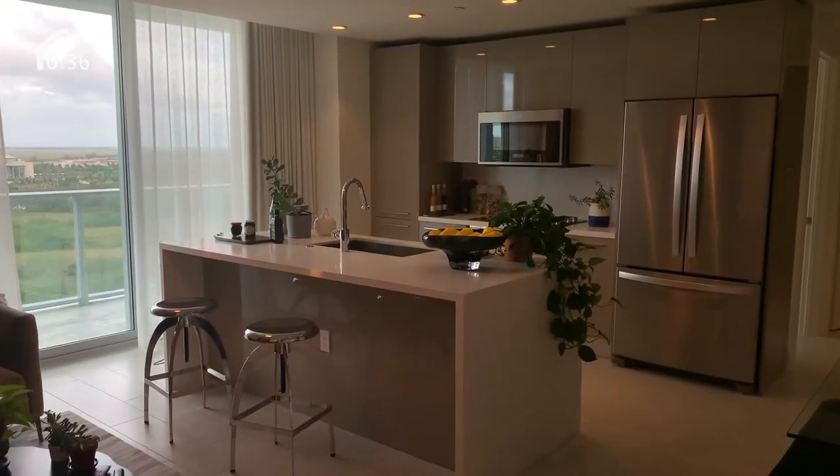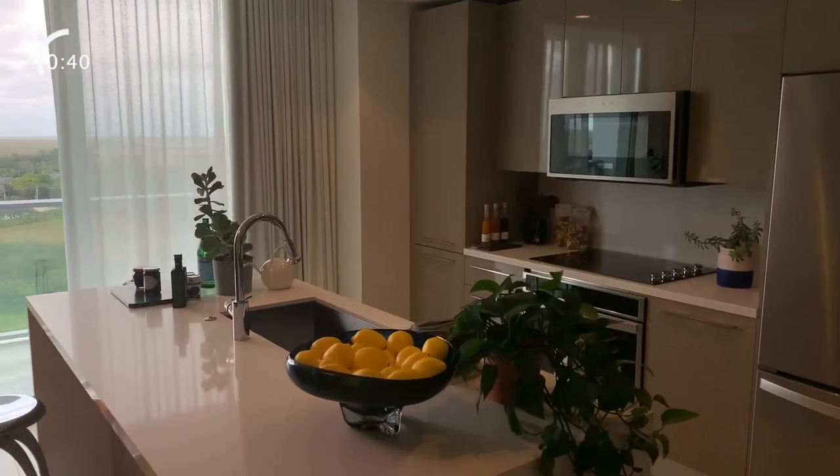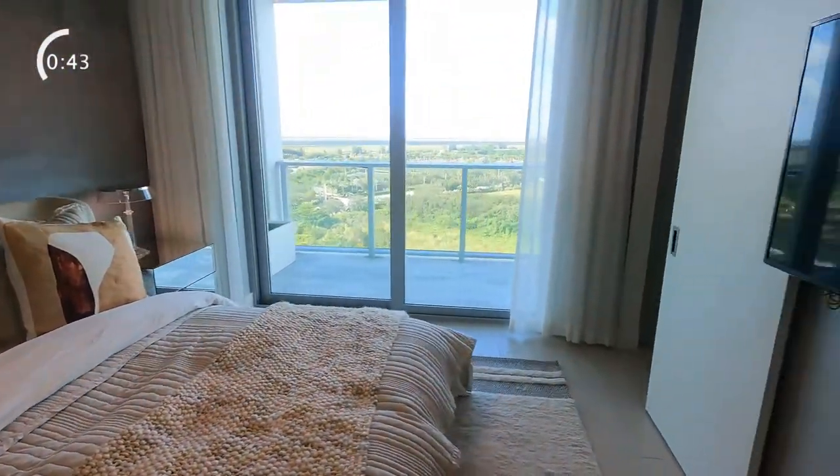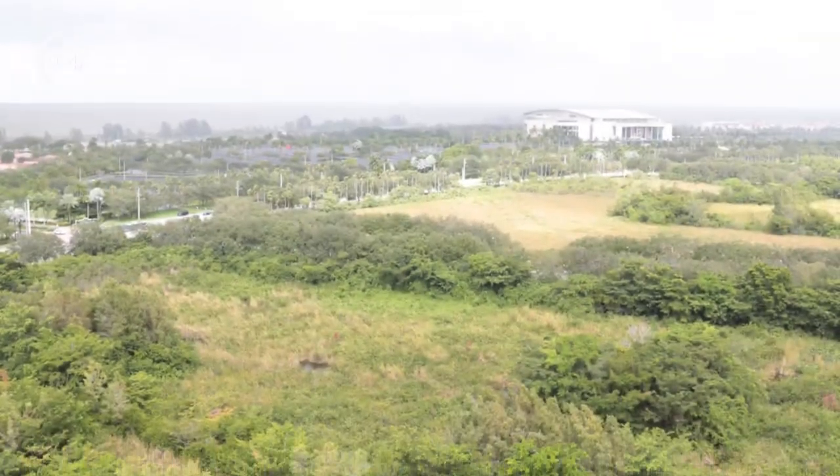Metropica also features high-end amenities and delivers the perfect blend of urban living and sumptuous culture. The unit you see here is a three-bedroom, three-bath with about two thousand square feet of living space, and it looks directly over the Everglades.